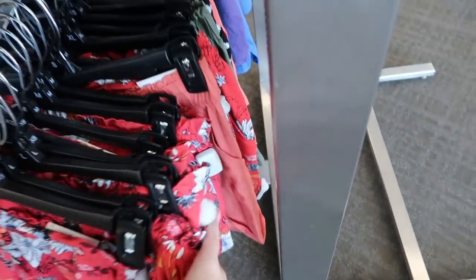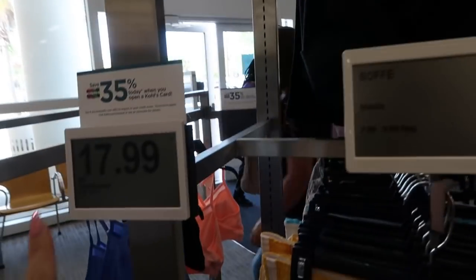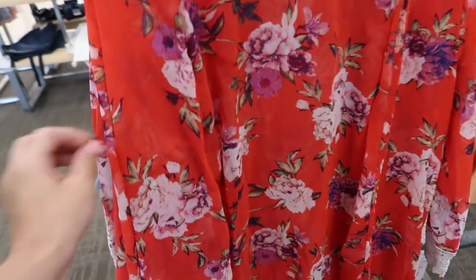Also seeing some sleeveless twist front tops — these are $17.99. I'm only seeing it in this black color. New from Rewind, I'm seeing these sheer kimonos.